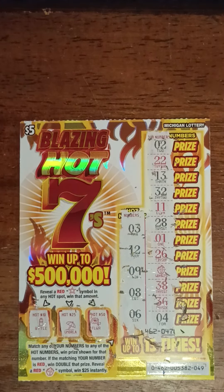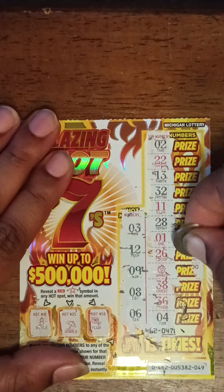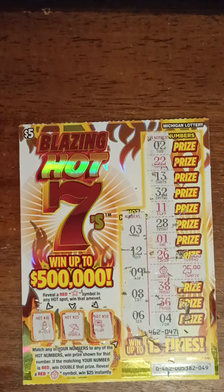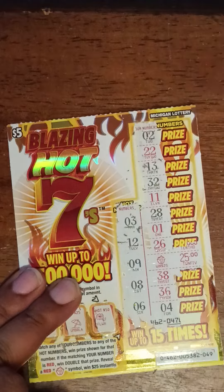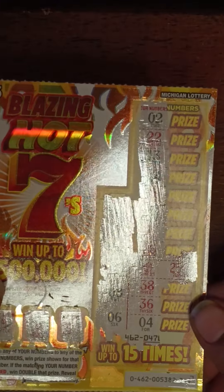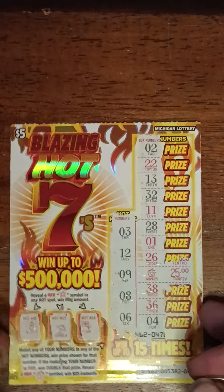Okay, let's see what's behind the prize for this red 7. Yes! What?! $25! That's what I'm talking about. Yes! That's profit today. Spent $15, got $25 so far.